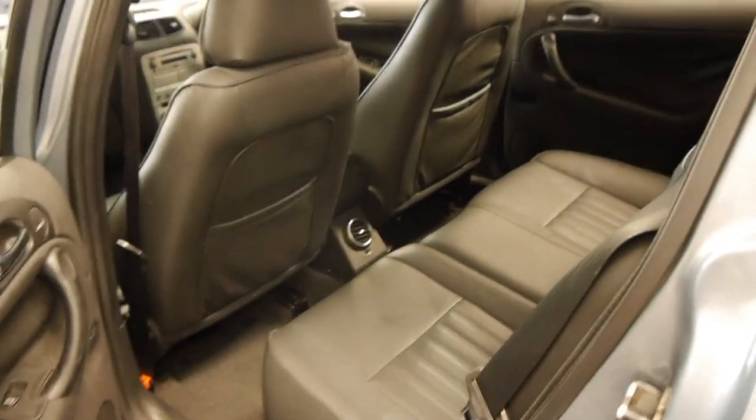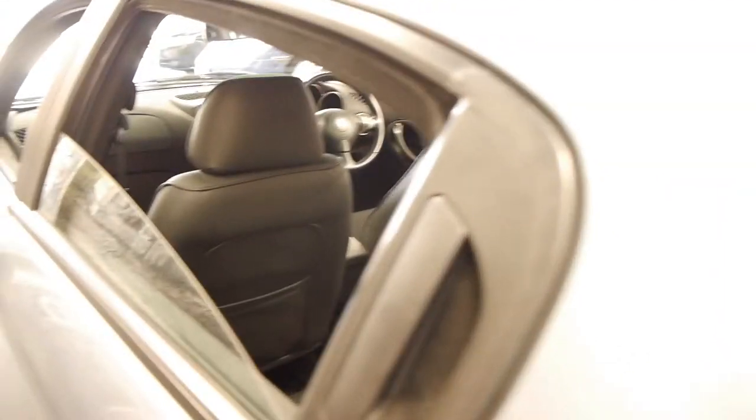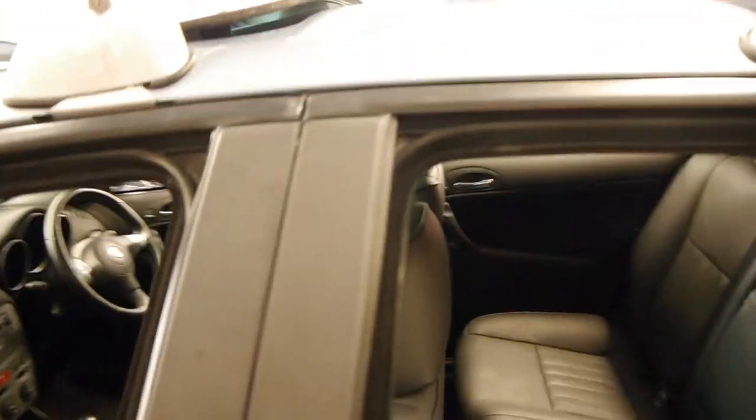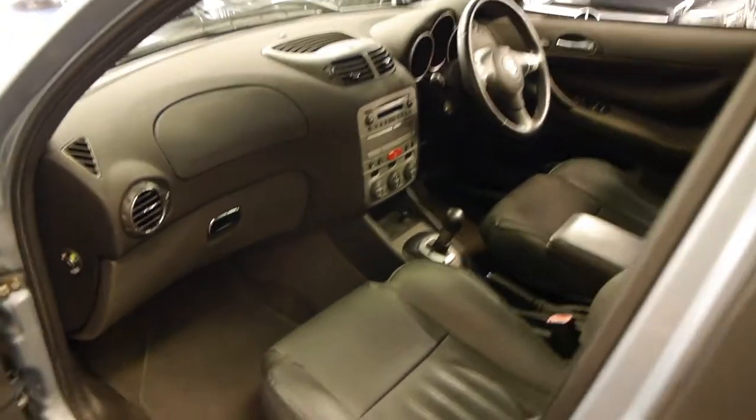These Alfa Romeo twin sparks are very reliable as long as they're well looked after and they've got a good service history, which this car has. This car also has the original Alfa Romeo roof racks.